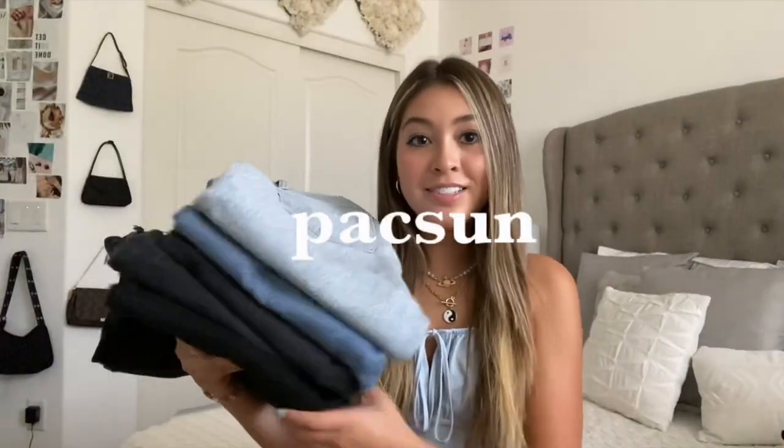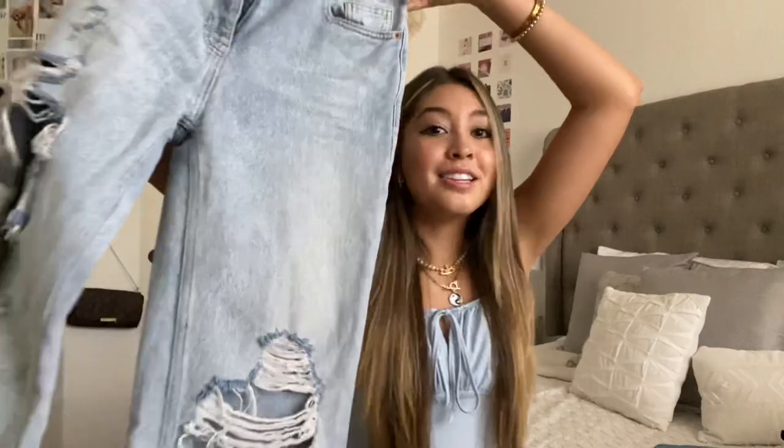First I have PacSun. PacSun is definitely my favorite place to buy jeans — they're pretty affordable, really good quality, and they definitely last a while and flatter my body. My favorite style from PacSun is the 90s Boyfriend.